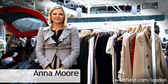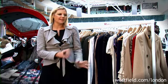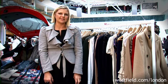My name's Anna Moore and I'm the personal stylist here at Westfield London. I've got a rail of clothes here that I've picked out from all over the centre, featuring some of my favourite trends of the season.